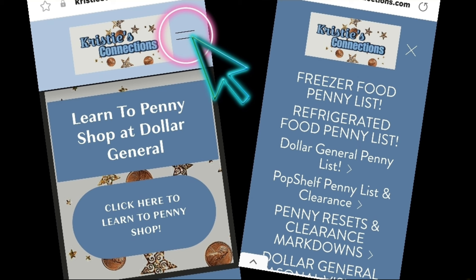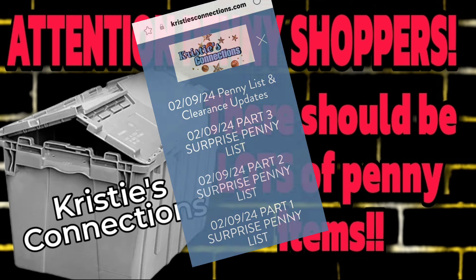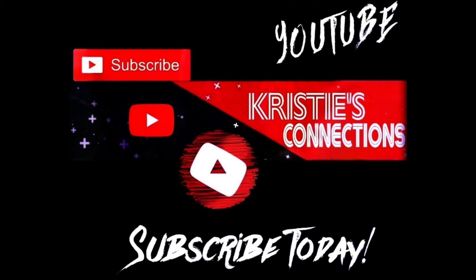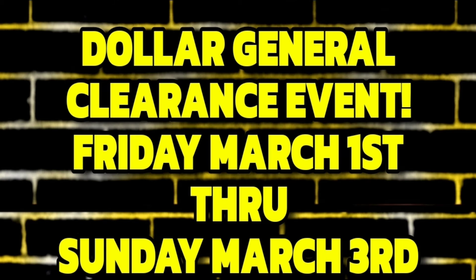My website and my YouTube are my most valuable resources for you. Let's talk about this clearance event — huge news for penny shoppers. Many of you know we had tons of items penny out on the 9th, which means when they pull those gray tubs out of the back, there are going to be tons of pennies in those bins. On the website there is a part one, part two, and part three penny list for February 9th — be sure to check those out.